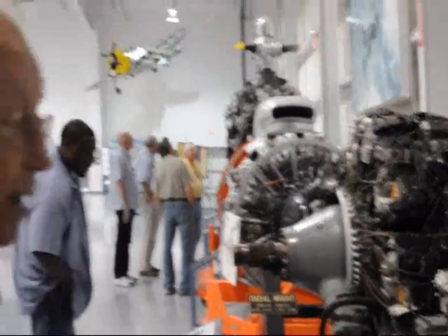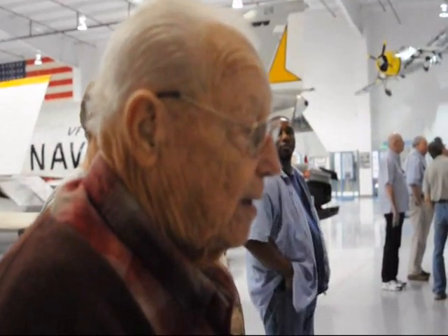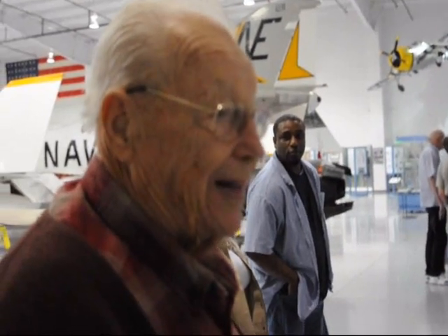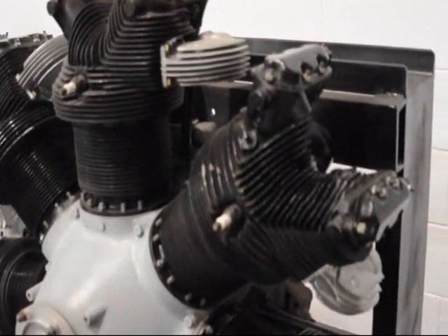And how many of these do you think you worked on? Well, at Mitchell Field and various other airports, I worked on maybe one a day for maybe two years — engines that were shipped overseas.